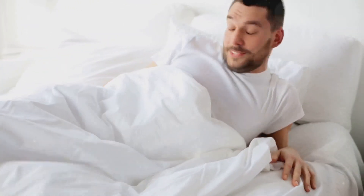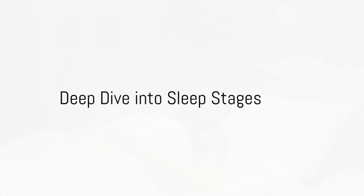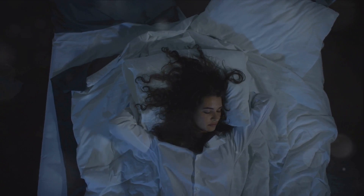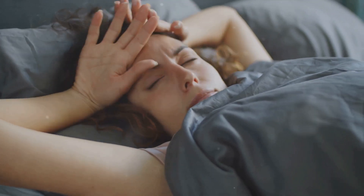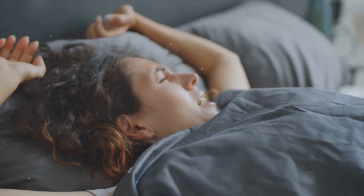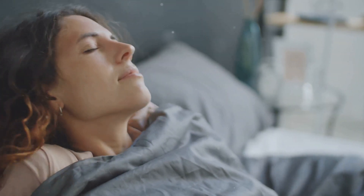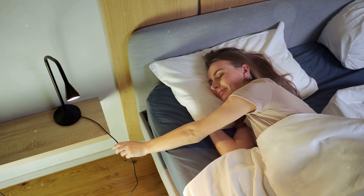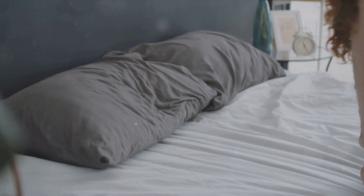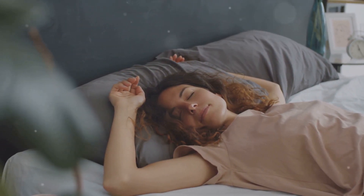Sleep is not just switching off for the night — it's a whole world of activities for the brain. Non-REM sleep is composed of four stages, each with its unique characteristics and functions. The first stage acts as a bridge between wakefulness and sleep — it's a light sleep stage where you can be easily awakened, preparing your body and mind for the restful journey ahead. Then comes the second stage, another form of light sleep, where your heart rate and breathing gradually regulate and your body temperature drops slightly, promoting physical relaxation for deeper sleep.